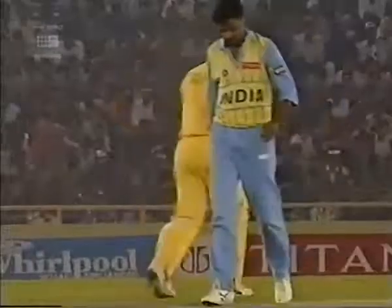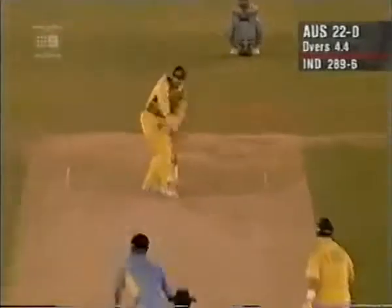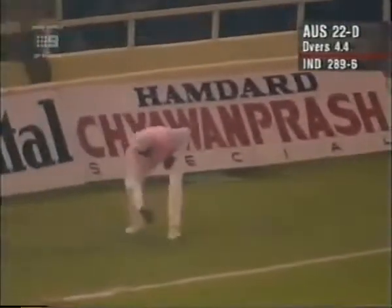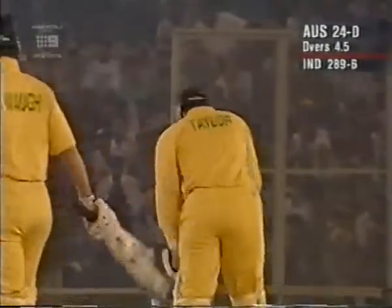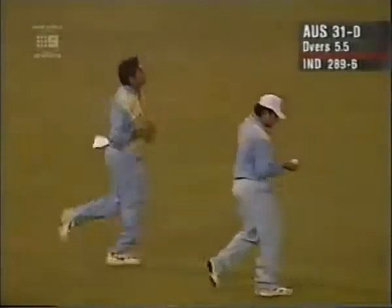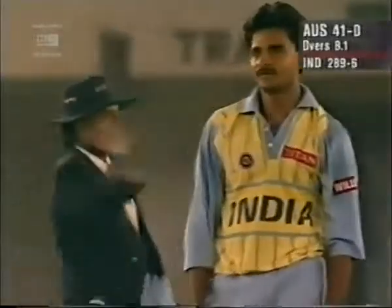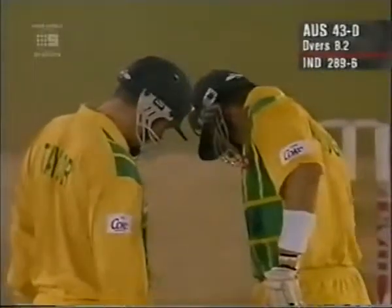A lovely shot there from Mark Taylor — that one will reach the boundary. Again, beautifully timed, lovely balance when he plays this shot. Well, lovely timing there from Mark Taylor. He's picked the spot here beautifully. Well, again, just what the doctor ordered for the Australians: a boundary coming off the fifth ball, and a brilliant shot by Mark Taylor — no slipping at all.